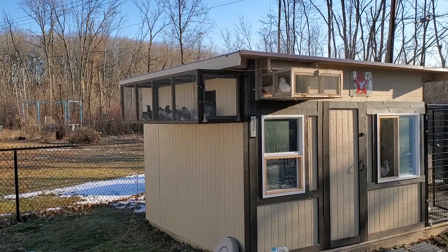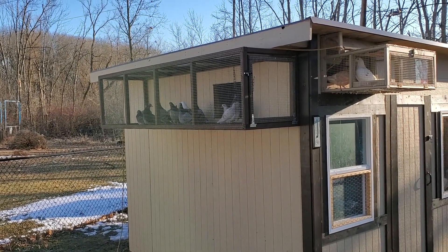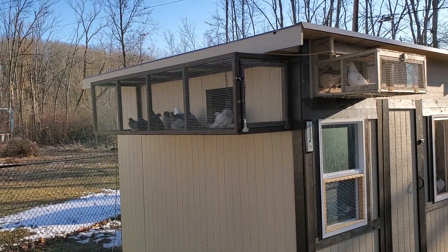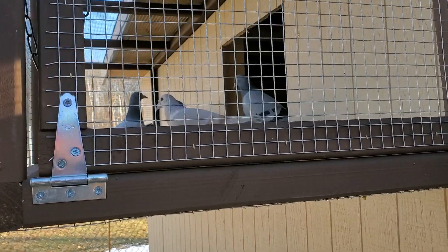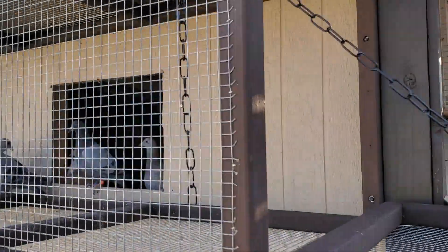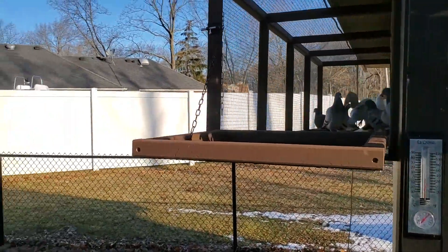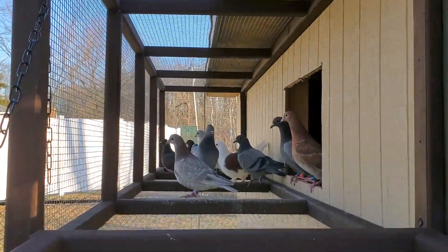Good morning guys, it's Mark with Red Star Loft, welcome back to the channel. First update since I put up the aviary — the birds took a couple days but they're in there now. I've already given them a bath in there as well, so they're getting used to it, they're liking it. I basically measured out and cut a decorative chain I had in my garage — just gotta cut off the excess and squeeze those together — and used it on the aviary.